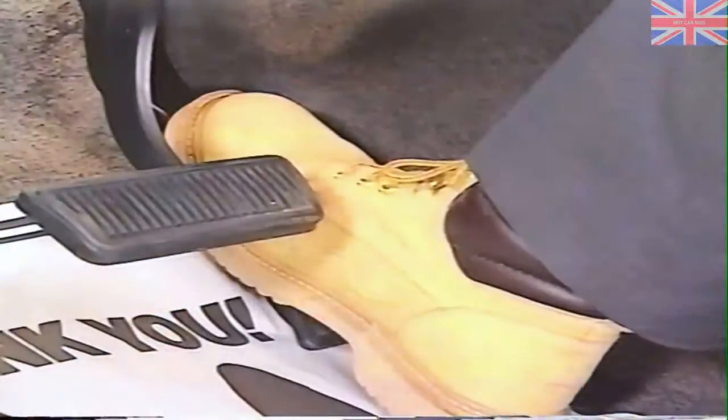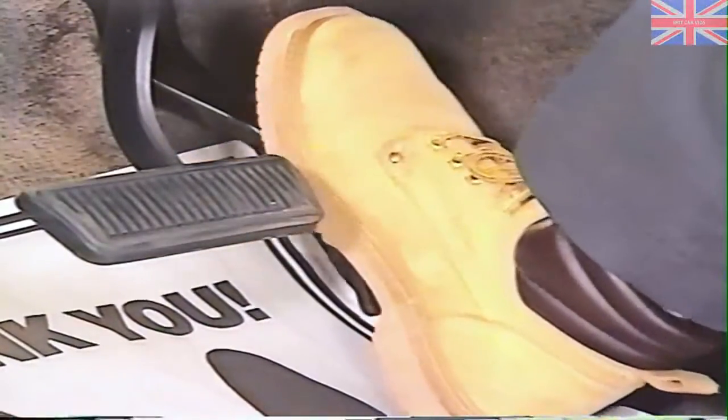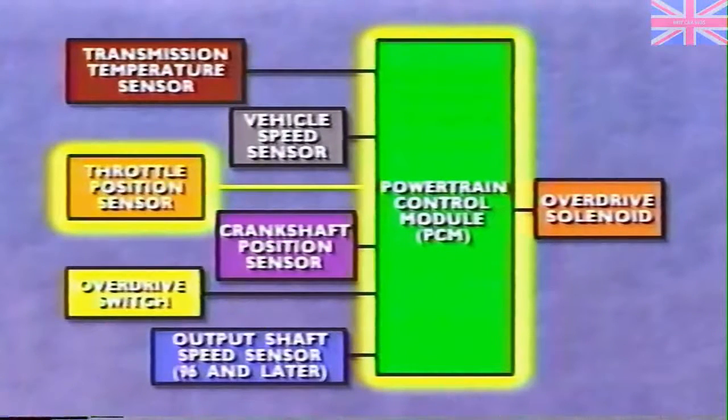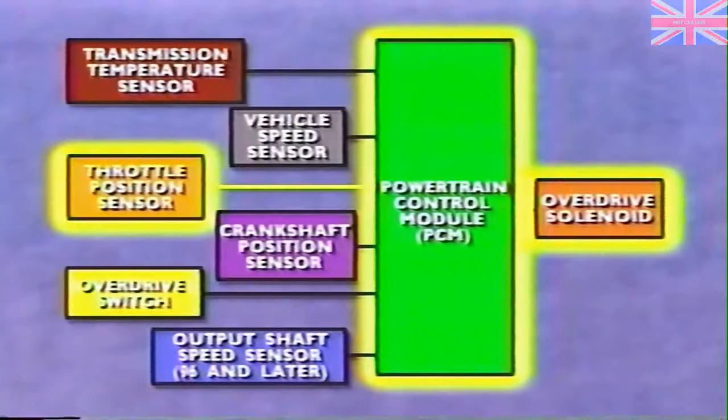As with the breakover check, have an assistant depress the accelerator while you observe the linkage. The throttle lever and throttle valve lever should move simultaneously as the accelerator pedal is moved to the half-throttle position and back again. The throttle position sensor, or TPS, previously only affected trucks with automatic transmissions — the PCM uses the TPS signal as one of its inputs in deciding shifts into and out of overdrive, and early or late shifts can affect performance. Now there is an additional reason for checking TPS: California trucks with the Cummins now have an EGR valve on both automatic and manual transmission trucks, and the PCM uses the TPS as an input for EGR operation.